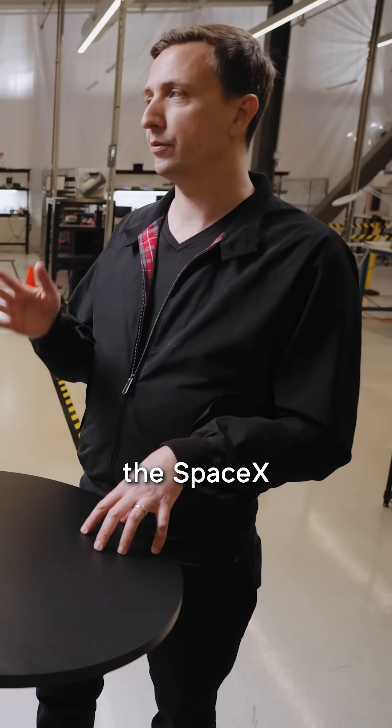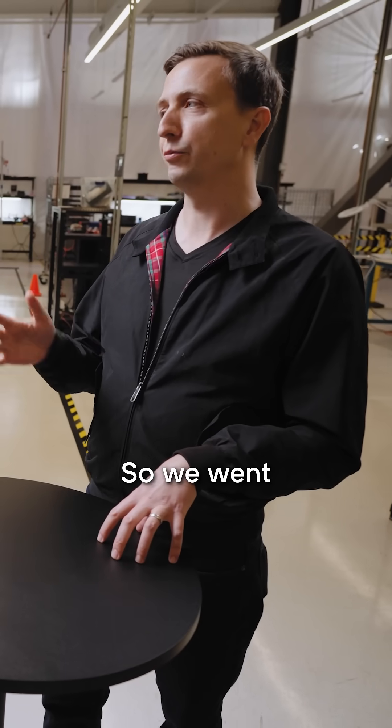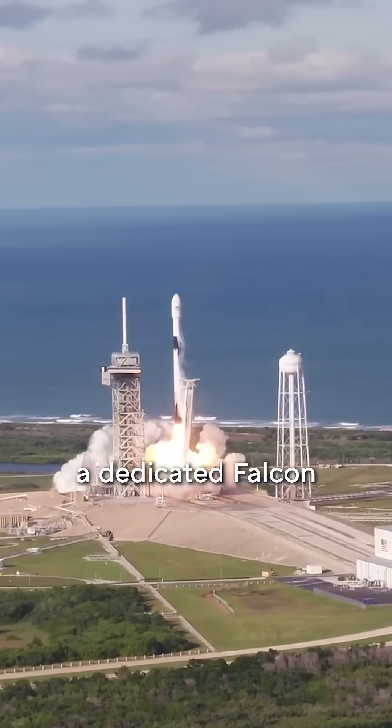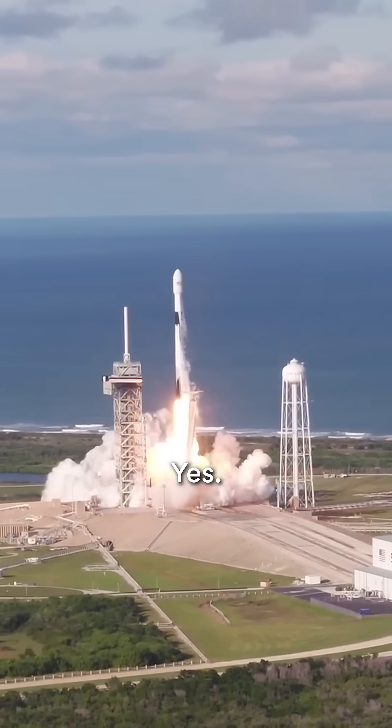One of the bigger rockets is the SpaceX Falcon 9, so we went and got our own dedicated Falcon 9 launch — just Astronos. I think we were one of the first new companies in history to go and get an entire dedicated Falcon 9.